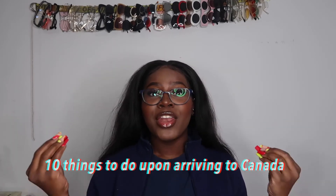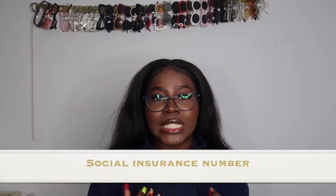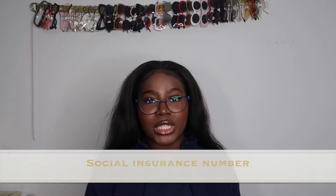10 things to do upon arriving to Canada. Number one is very, very important, and that is getting your SIN number. Your SIN number stands for Social Insurance Number — it's a very unique identification number that is literally only for you. If someone finds out about that number or you share it, that person could literally fraud you and steal your identity.